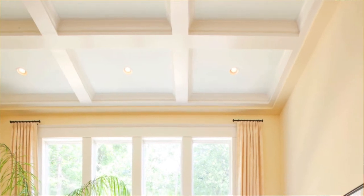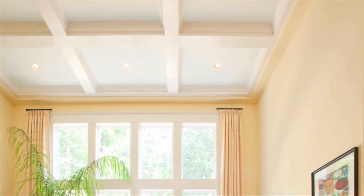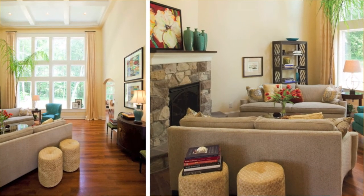It also has a coffered ceiling we custom designed with custom millwork and accent paint. We used a light blue in the coffer with recessed lights centered, just to play off of the window series.